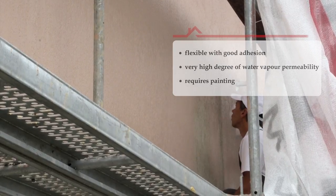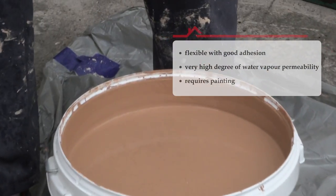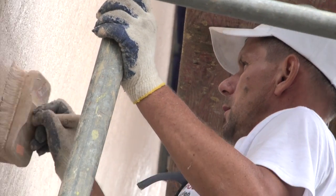The ready-made coating needs to be painted with elevation paint from the Meisterpol offer, in order to protect it against weather conditions and fouling by microorganisms.